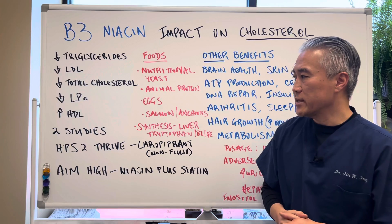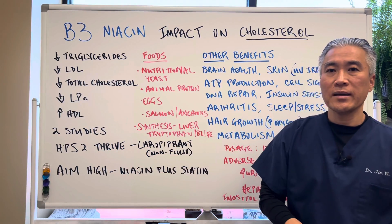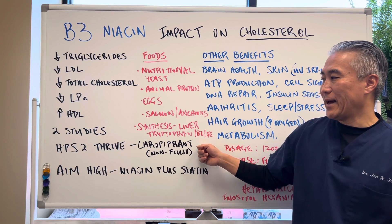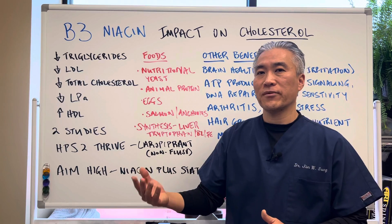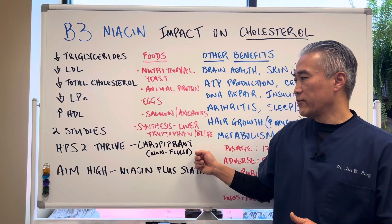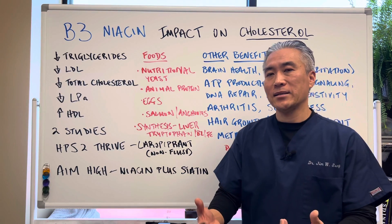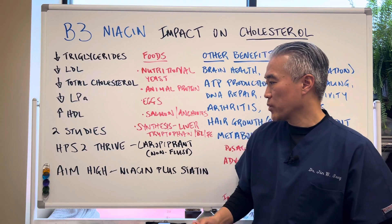There are a couple of studies that were done. One is called the HPS2-THRIVE Study, and it had mixed results with definite side effects — they were using a product that had laropiprant in it, which is the chemical that prevents flushing related to nicotinic acid. There's also the AIM-HIGH Study, where they used niacin plus a statin to see if it would have a better effect on the statin medication.